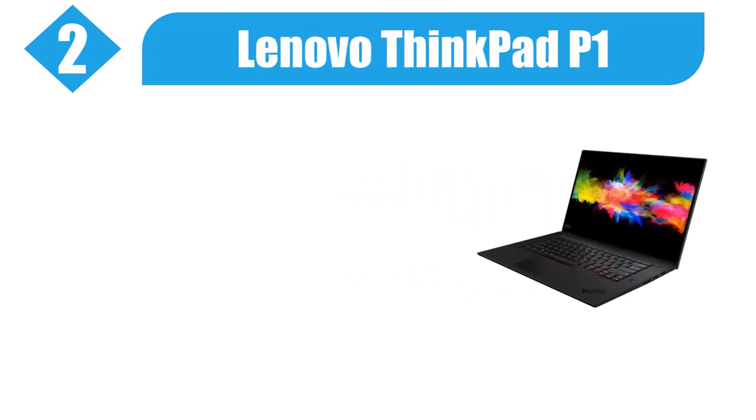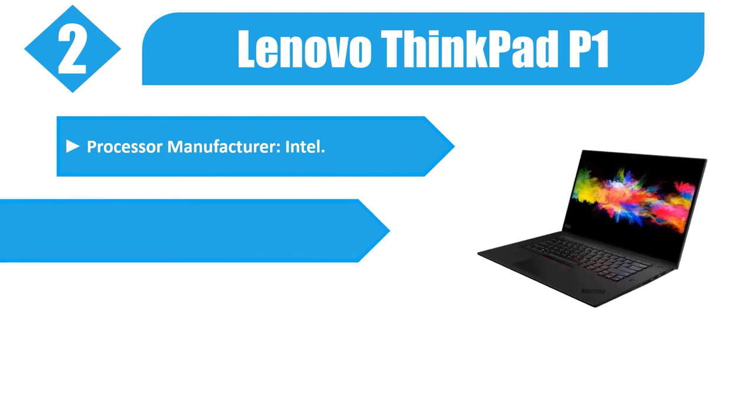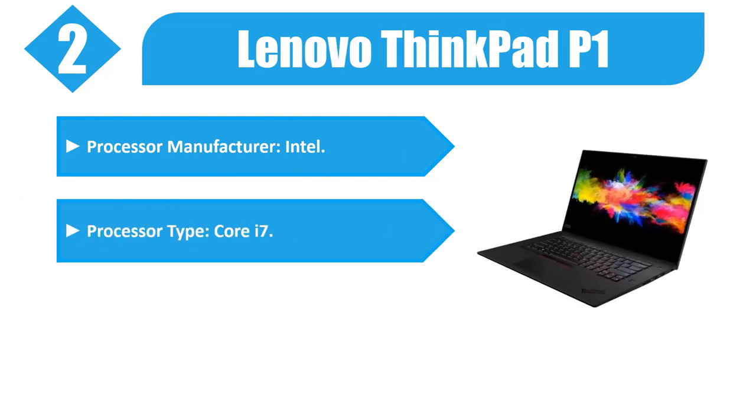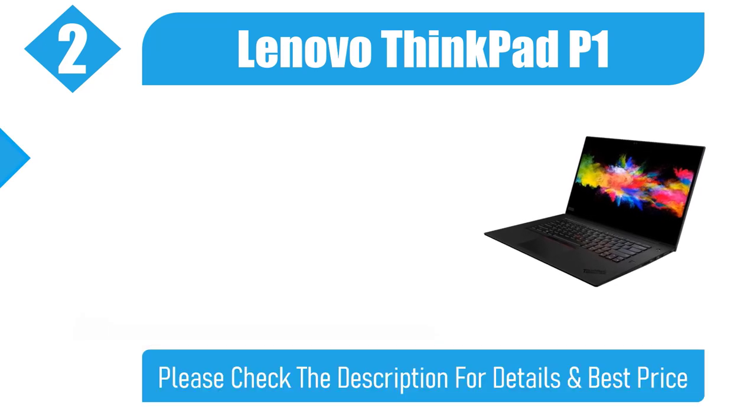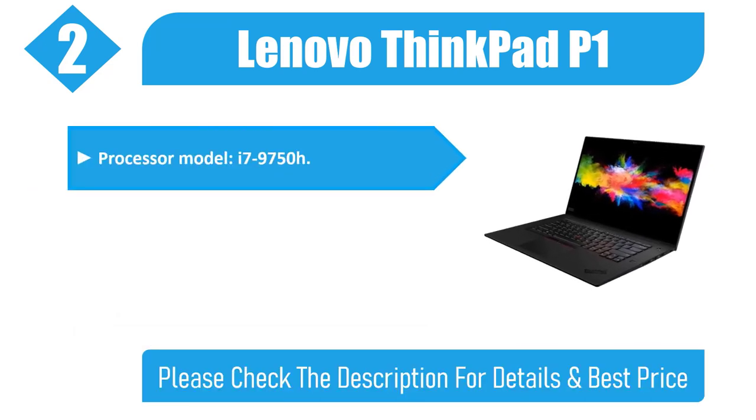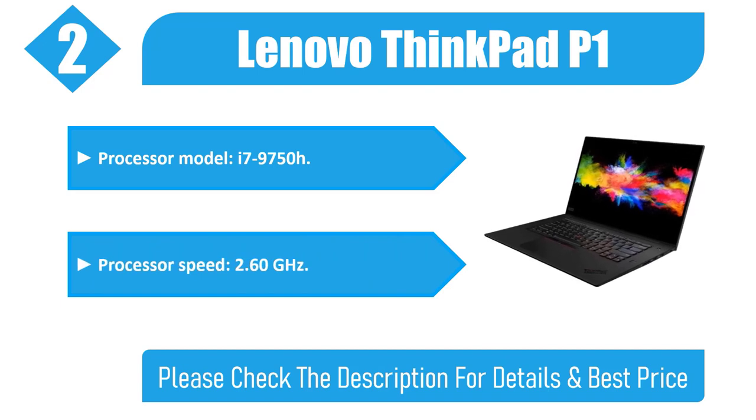Number 2: Lenovo ThinkPad P1. Processor Manufacturer: Intel. Processor Type: Core i7. Processor Generation: 9th Gen. Processor Model: i7-9750H. Processor Speed: 2.60 GHz. Please check the description for details and best price.